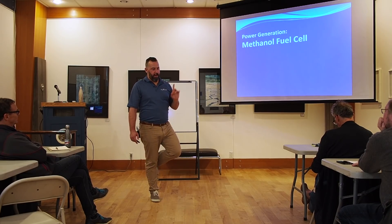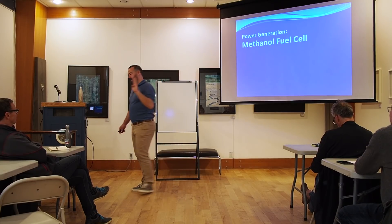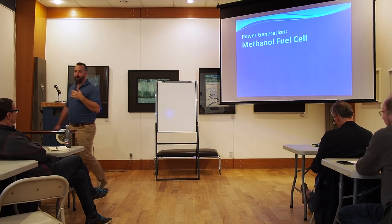Methanol fuel cell — number four in British Columbia to have one. I'm an early adopter. I like this stuff.